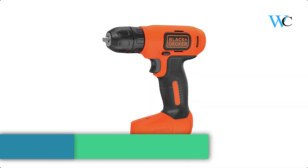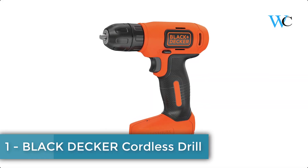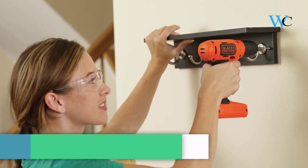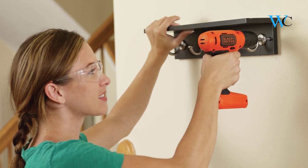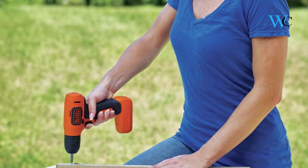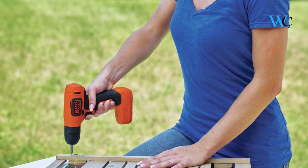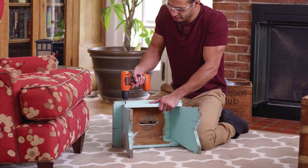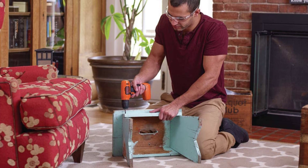At number 1 we have the Black & Decker Cordless Drill. The Black & Decker BDC-D8C 8V Max Lithium Drill is ideal for DIY projects. This drill features a mid-handle design for balance and control and operates at up to 400 revolutions per minute. The 3/8 keyless chuck allows for quick and easy bit changes so as not to hold up your project.